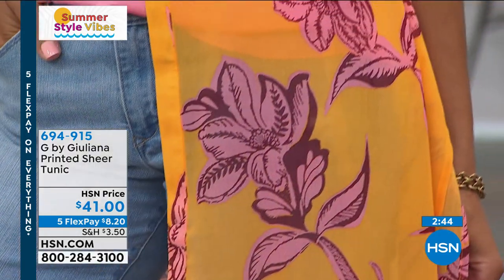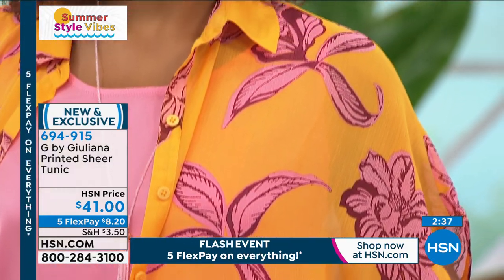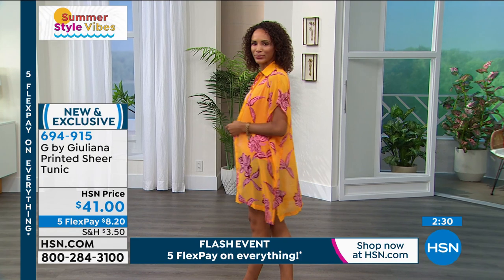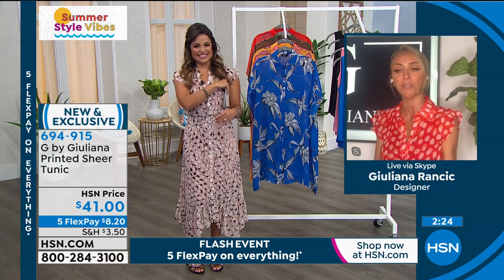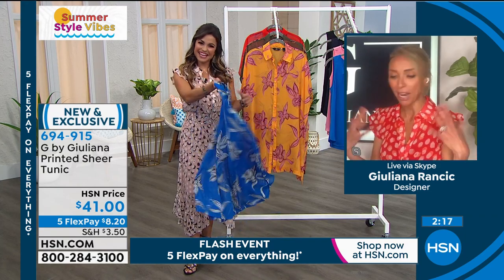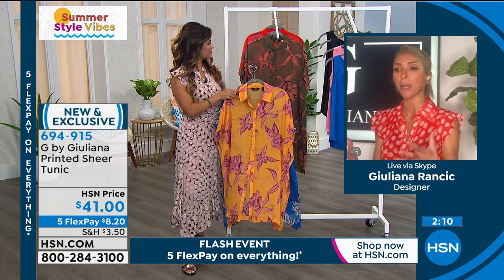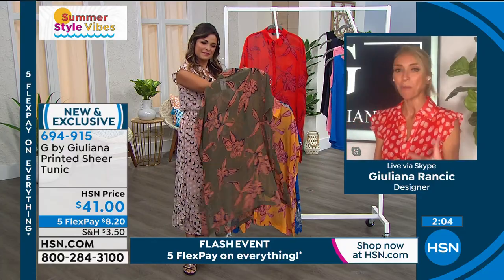Yes, absolutely. We have an amazing design team, and we added a print team about a year ago that works exclusively on designing beautiful custom exclusive prints you'll only see in my collection. We love to bring you unique prints you don't see everywhere else. My mom was watching the presentation earlier and called me — she goes, 'Juliana, I want that top so bad. I always love seeing the girls in the Bermuda shorts with a tank top, but I need coverage — something that makes me feel comfortable and adds a lot of fashion, but allows me to wear what I normally wouldn't wear on its own, like shorts and a tank.'